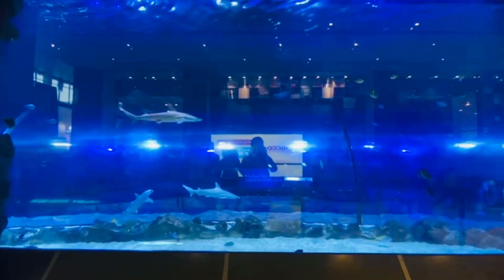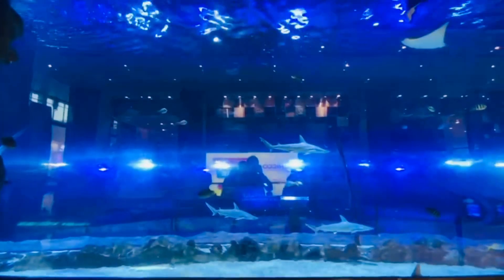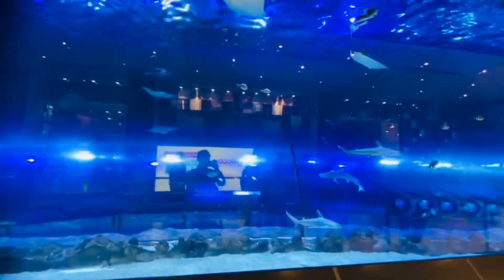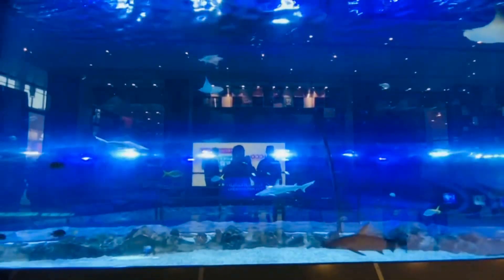Hello friends, today I will be showing you the Dubai Aquarium. This aquarium is in Dubai Mall. This is a very interesting place in Dubai Mall — this is an underwater aquarium.